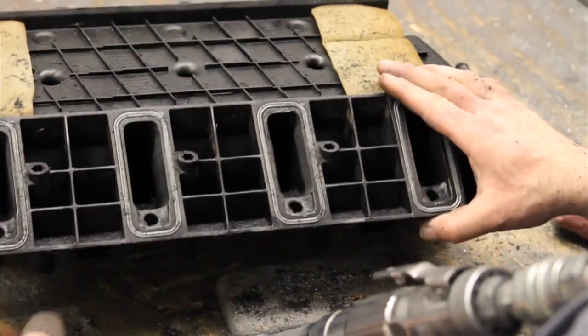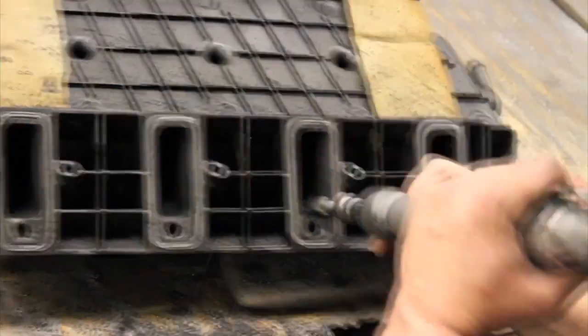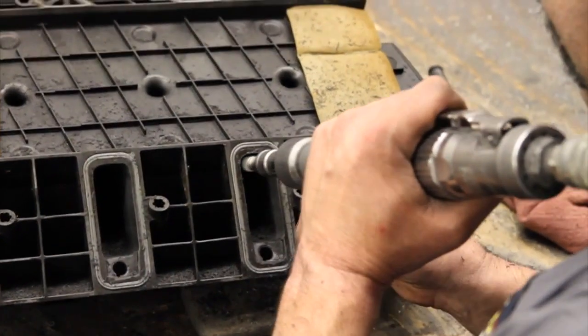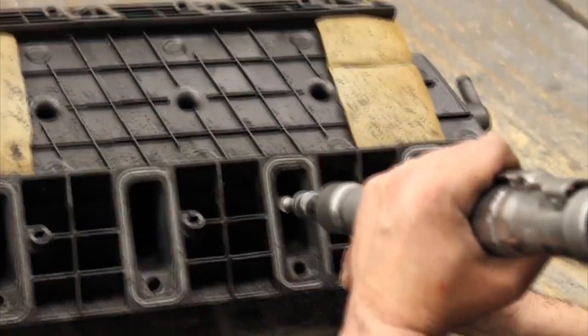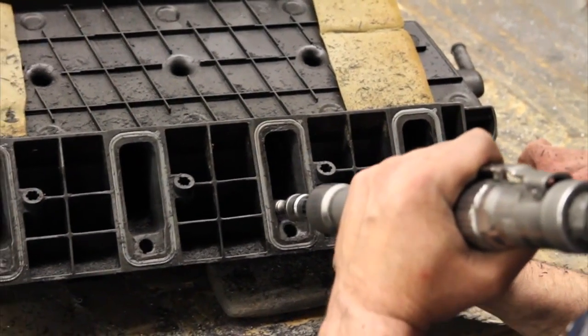GM has got incredible quality control and incredible capabilities. What they can't do is the kind of individual hand labor we provide. If GM had to put three hours of hand-porting the head, intake, and throttle body onto each vehicle, they couldn't afford to build a vehicle.